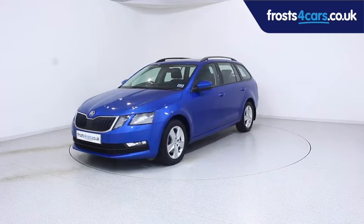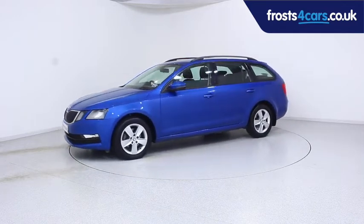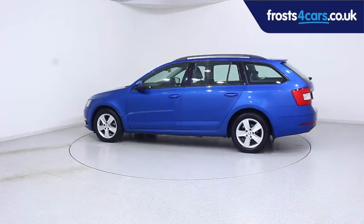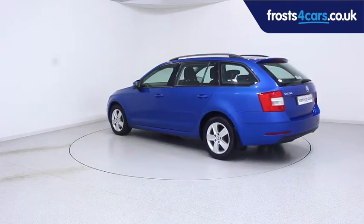Ready for you to view, try and drive away the very same day. The Skoda has been through our extensive mechanical and preparation process to ensure it's in perfect condition.